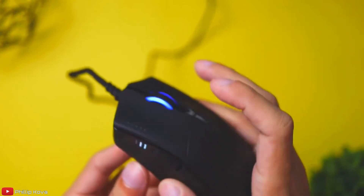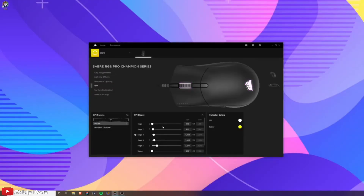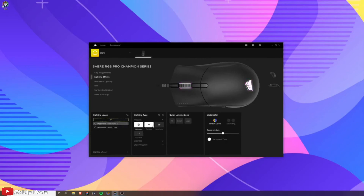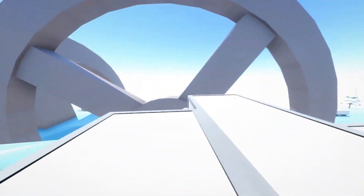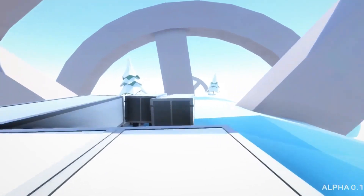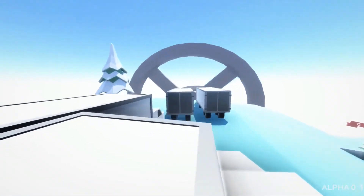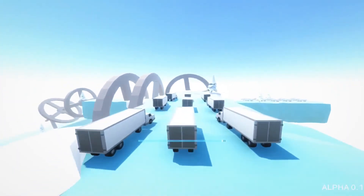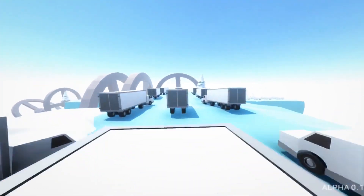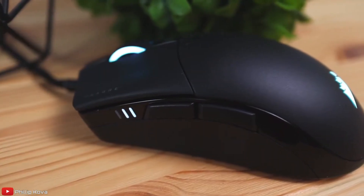Three light bars alternate when you switch DPI using the button behind the scroll wheel. You can adjust presets using Corsair's iCUE software, which also saves them directly to the mouse. The 18,000 DPI optical sensor supports steps from as low as 100 all the way to 18,000. What makes the Sabre Pro really special is its 8,000 Hz polling rate — eight times faster than the standard 1,000 Hz on most gaming mice. However, Corsair warns this requires a more powerful CPU setup.